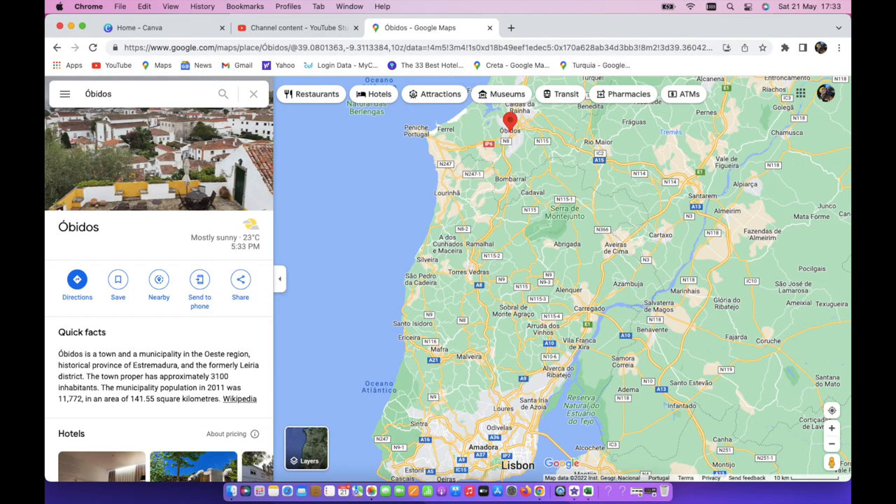Today is more of my day trip videos when it comes to Portugal. I want to talk about a walled medieval town called Óbidos. It is about an hour north of Lisbon. With many of these videos, I like to start off with a map, so here's a Google map of where it is located — about an hour north of the city.